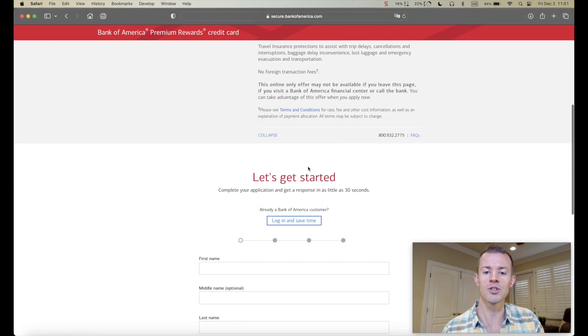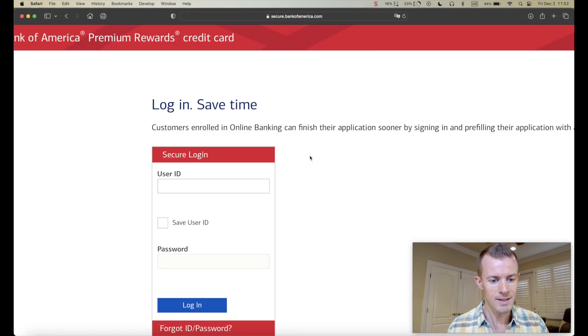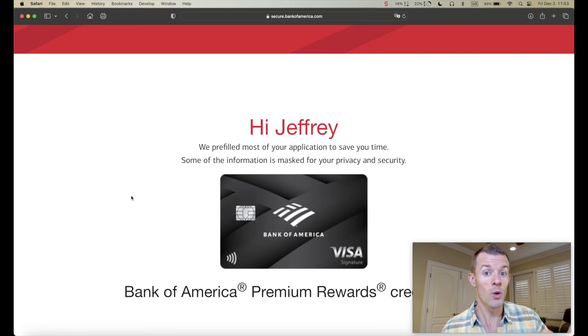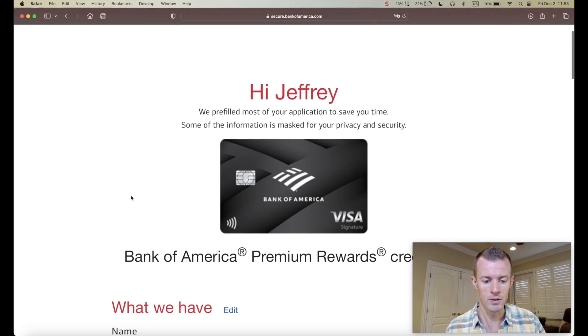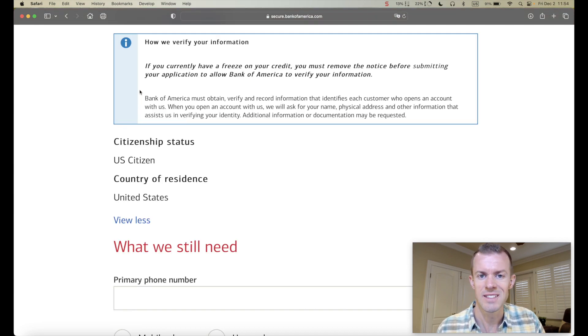Like a lot of other banks, they do provide the opportunity to log in and save time, so you can fill out things like your name, your address, whatever they already have on file about your personal information. I'll go ahead and log in. On this page, they have already pre-populated some of those form fields — my name, my address, my date of birth. There's also a 'see more' link that revealed additional pre-filled info: my social security number, my email address, and my citizenship.